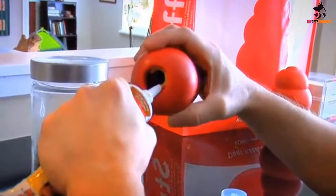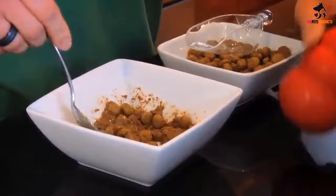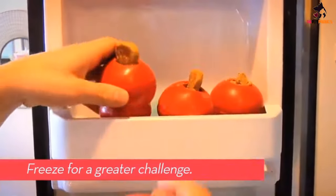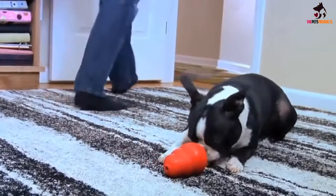These inexpensive toys come in several sizes to suit different breeds, and despite being chewed on regularly, the Kong Extreme didn't show any signs of wear after several weeks of testing. Just be aware that you'll likely have to clean out the toy from time to time, especially if you put peanut butter inside it, and you may need a special brush to get inside the small holes.